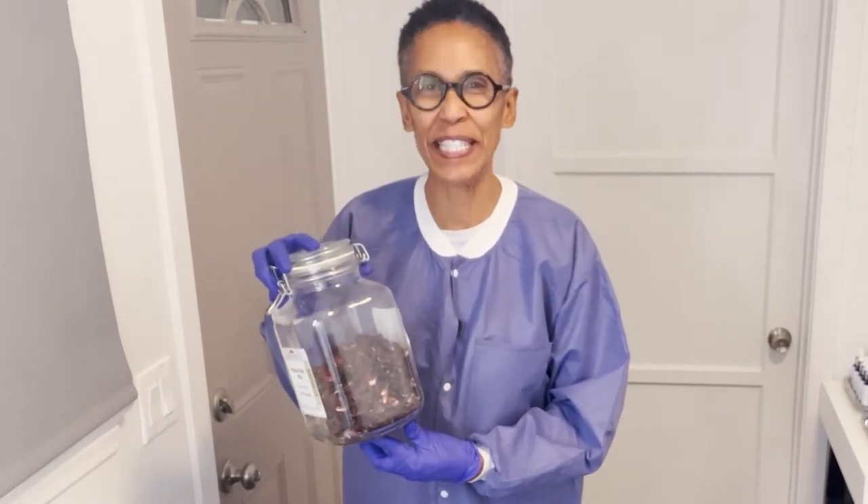Hey everybody, this is Robin from Violet Botanical Skin Care and welcome back to Work With Me Wednesday. I love it when you join me in the lab, and today I am working with hibiscus flower and I'm going to share with you why hibiscus flower is more than just a good tea.